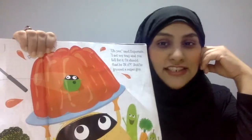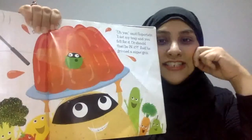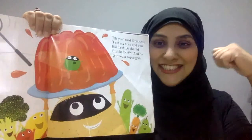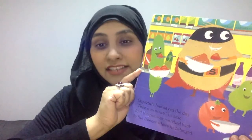And he grinned a super grin — let me see your grins, everyone! Supertato had saved the day. Take him away, he said. And the pea was marched back to the freezer where he belonged.